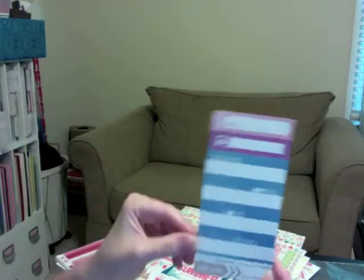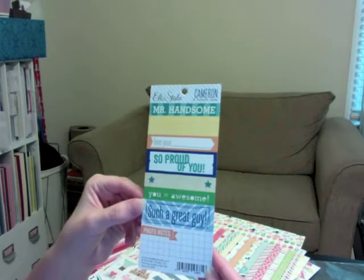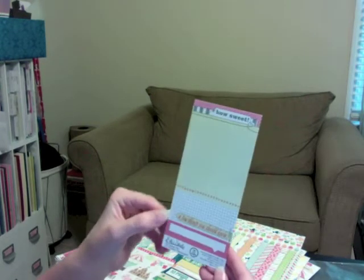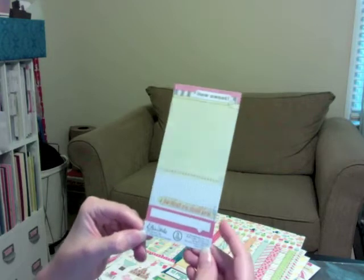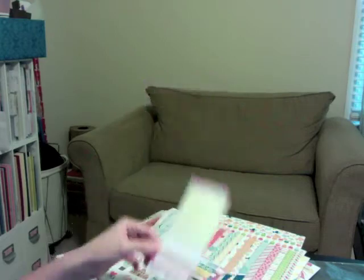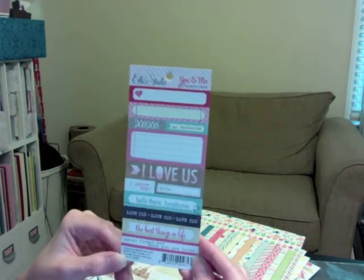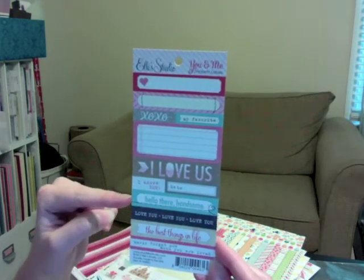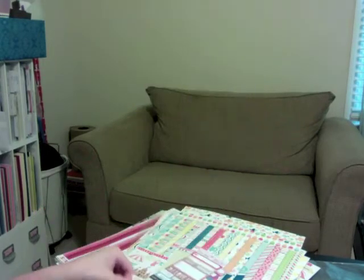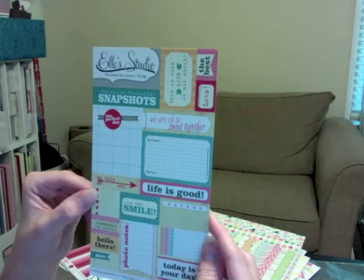I got some Ormolu little labels and L Studio Little Snippets. These snippets are really adorable — I know they look like a little girl thing but I'm totally going to use them for my family layouts which are mostly boys. There's also 'You and Me' Little Snippets, 'Hello Handsome,' 'The Best Things in Life,' and a Sweet Life cutouts set.